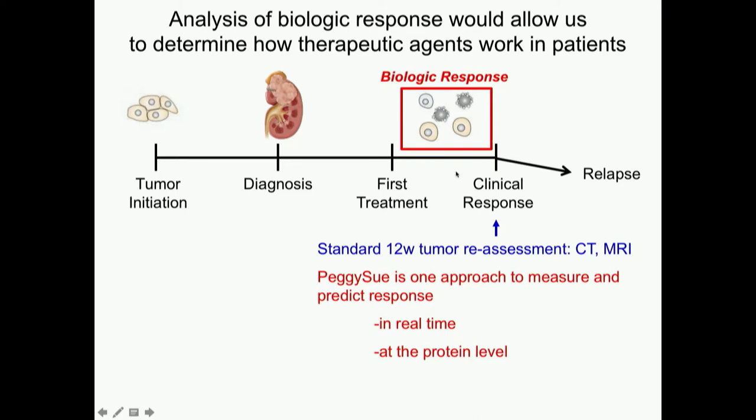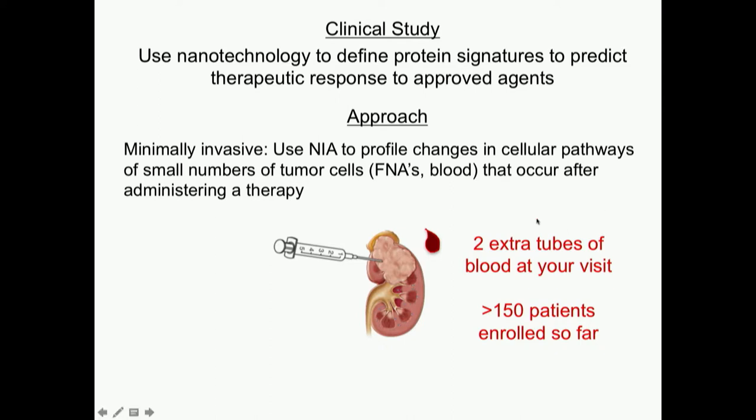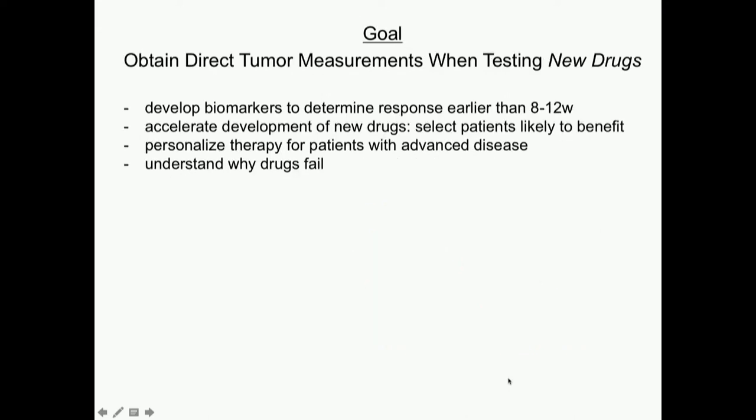Analysis of biologic response — if we could do that when you start your first treatment and before the standard 8- to 12-week tumor reassessment — that could be one approach. If we could get tiny numbers of cells from your tumors before and early during treatment in real time, see if we're hitting the target, and see if that can predict our 12-week standard measurements — that's the subject of a grant just submitted to the NIH. We also have a blood draw study ongoing, where we get two to four extra tubes of blood at your visit. We've enrolled more than 150 patients so far, and this is going to start generating some exciting data.